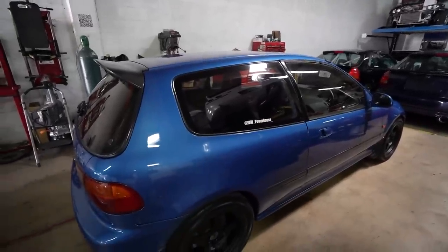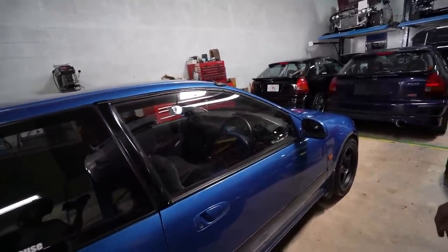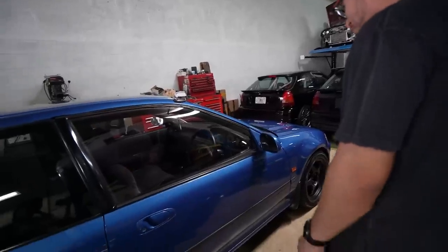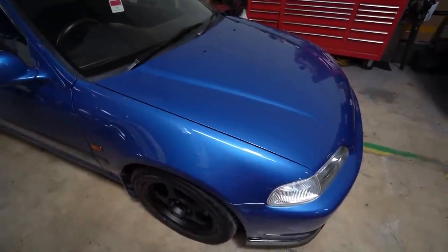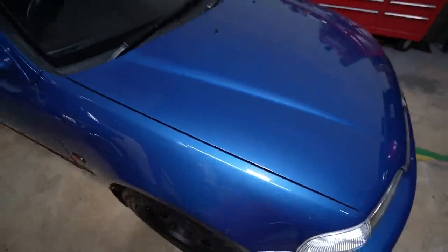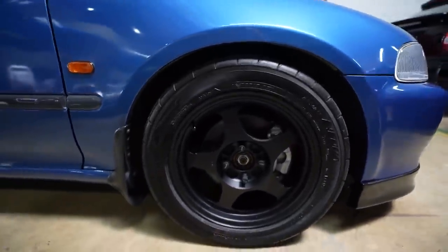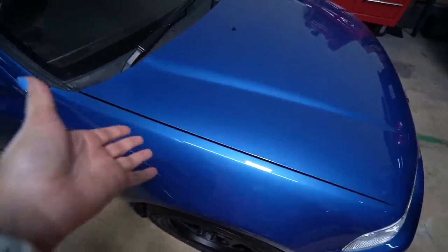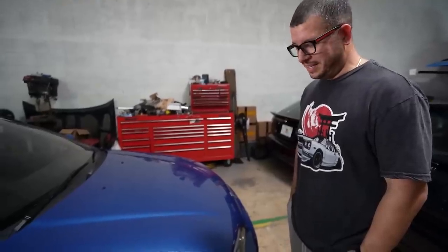Then we have a '95 Honda Civic SIR EG6 — also known as the EG16 — with a whole Spoon makeover. Most of the cars over there come B-series already, right? 'Yeah, most of them — if it was a single cam it wouldn't be an SI.' This paint job — did you guys repaint it? 'No, it came exactly like that from Japan.' That's crazy — look how shiny that is. And these wheels are Regga Masters, recently refinished with some nice tires on there. The paint is mint and they didn't repaint the car — that's how they came from Japan.